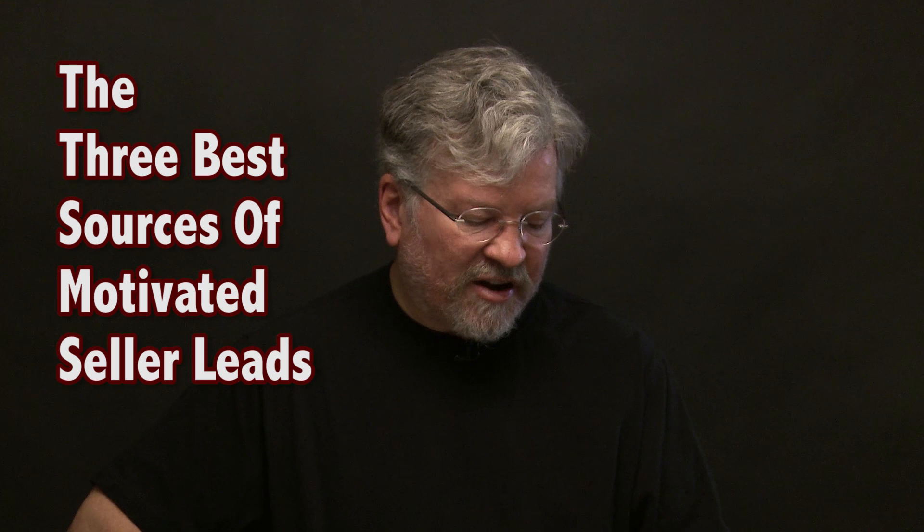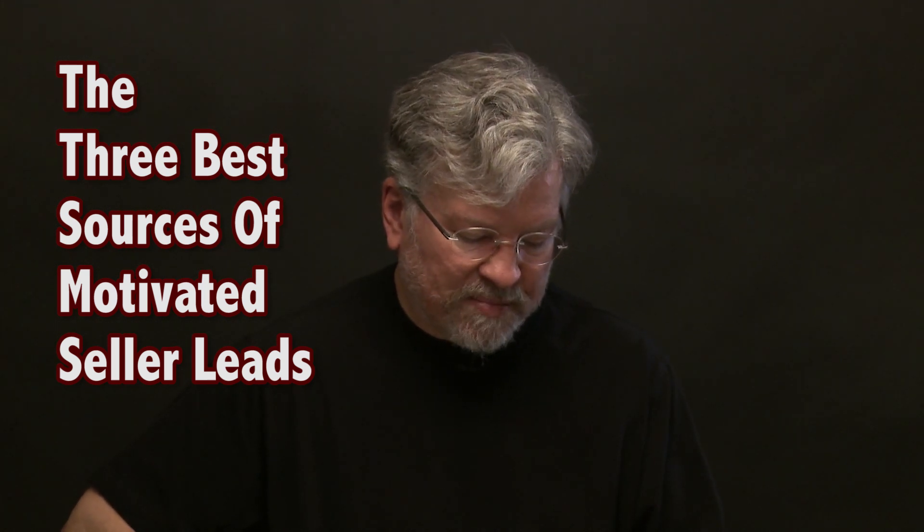Joe, what are the best sources of motivated seller leads that I can use? There are three of them that I like specifically. The first one is for sale by owner or for rent by owner — consider that one type of lead — absentee owner, and expireds. There's also another one: absentee properties that have no mortgage. So let's talk about what each of those are.